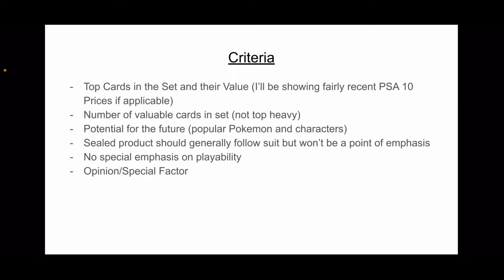Here's the criteria I'm going to be going over. I'm going to be looking at the top cards in each of the sets and their respective value. I'll be trying to show fairly recent PSA 10 prices if applicable, based off my prices from my value discussions — mostly end of December through end of February — so plus or minus about $50 for each of these cards potentially.